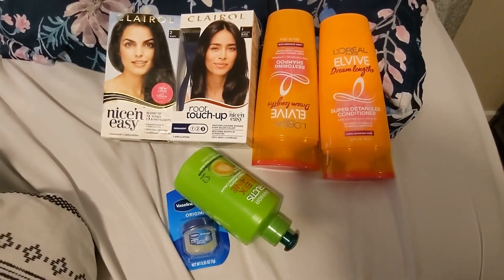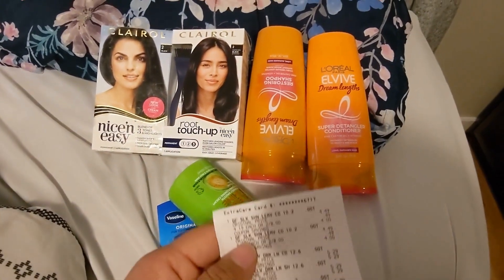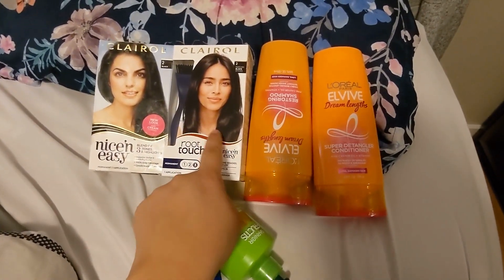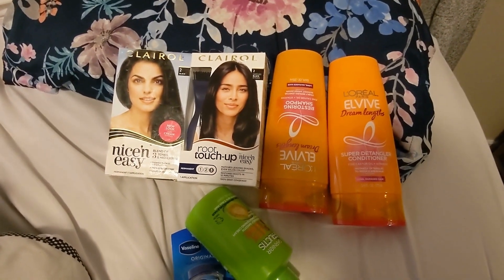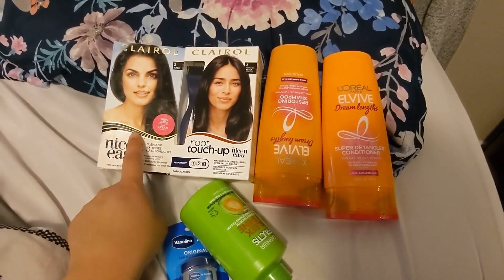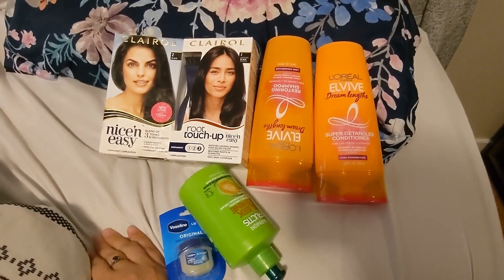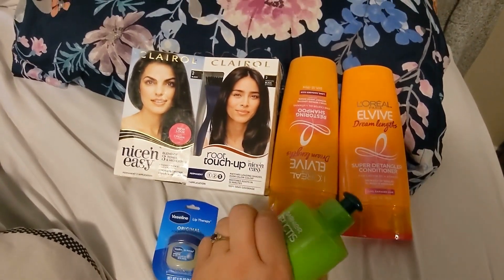Hi everyone, I'm back from CVS. I had a hiccup on the Claro — the six dollar printable came off but the six dollar digital didn't. I think it's because I grabbed the wrong one. I scanned them on the coupons app and this one doesn't qualify but this one does. So I should have picked up two of the qualifying ones for both coupons to come off. Just make sure you grab this one and not that one if you want both coupons to attach.